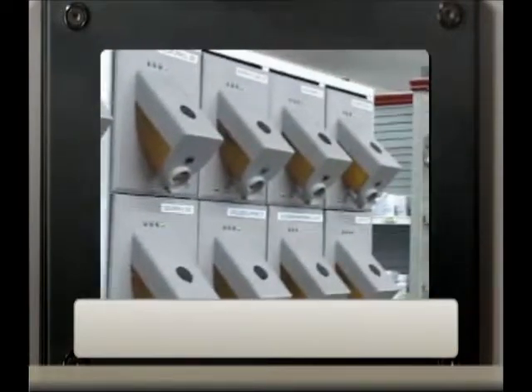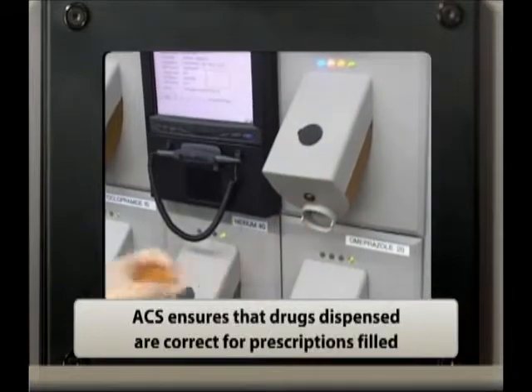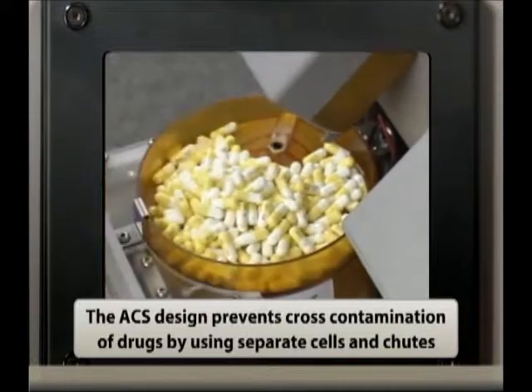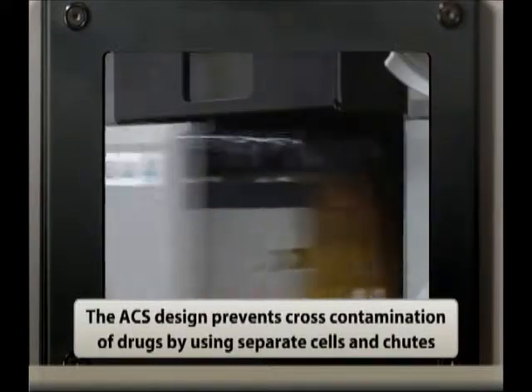In addition, access to individual ACS bins is password protected. ACS ensures that a drug dispensed is the correct drug for prescriptions filled within your pharmacy.